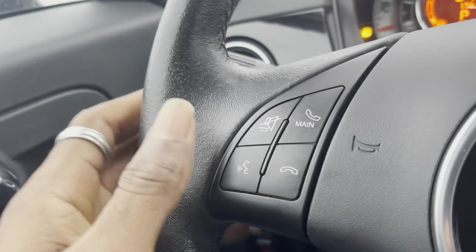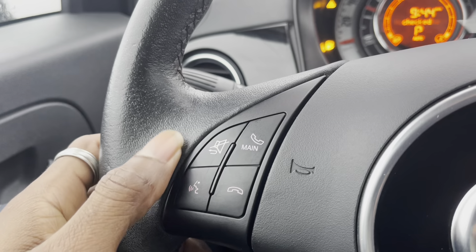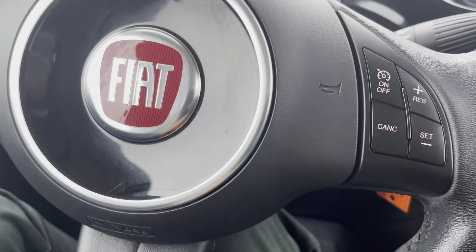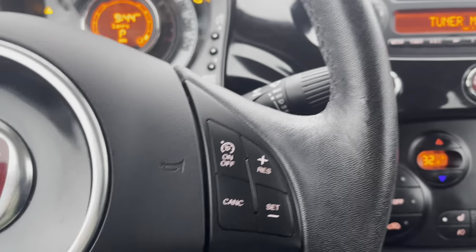On your steering wheel you have your volume control, voice command controls, and calling buttons. On the right-hand side you've got your cruise control settings.